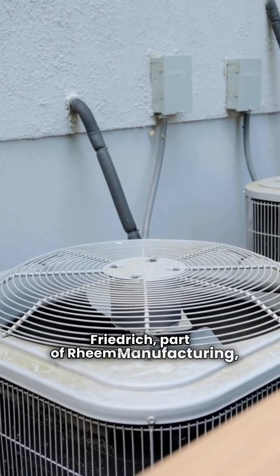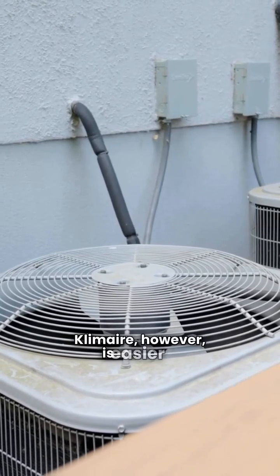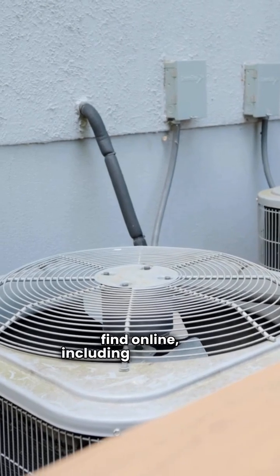Friedrich, part of Rheem manufacturing, is only available through dealers. Climair, however, is easier to find online, including on Amazon.